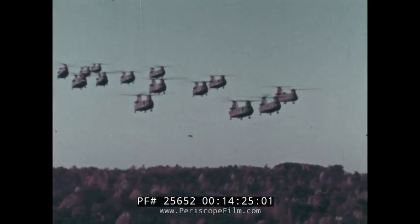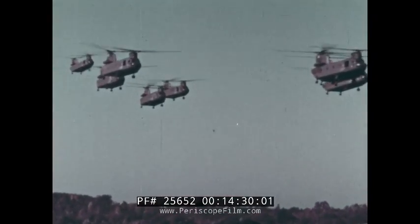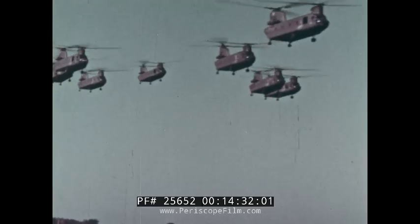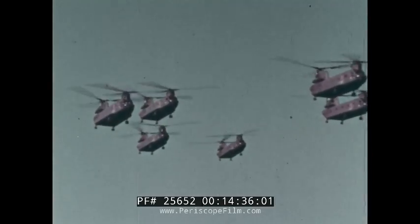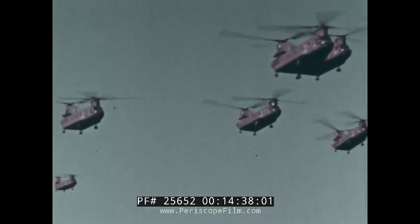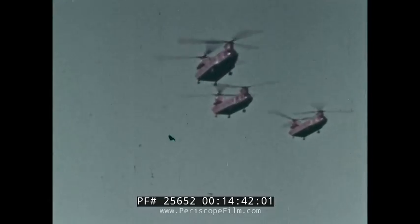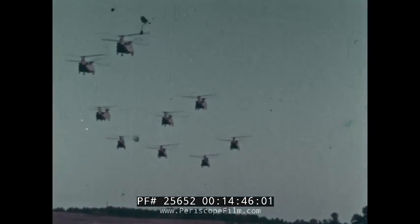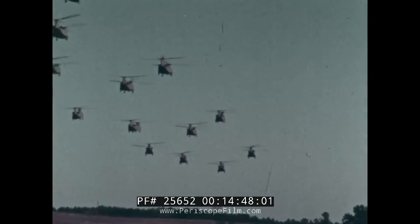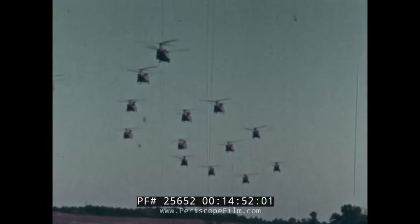In just two years, the Chinook has proved it has more than met its design goals — so well, in fact, that many air mobility concepts have been built around it. Its ultimate potential is far from being reached, however. The future will bring even greater capability and versatility. Successful at present, it is also the transport helicopter of the future, able to grow with the concepts that created it.